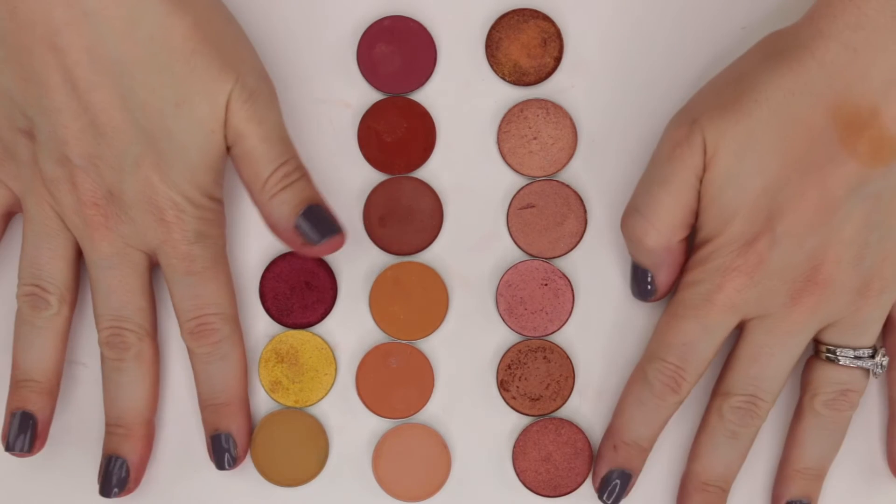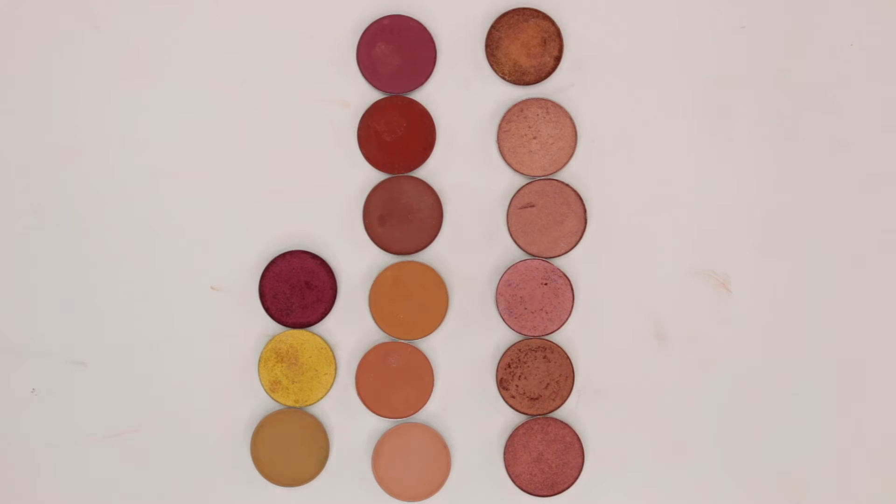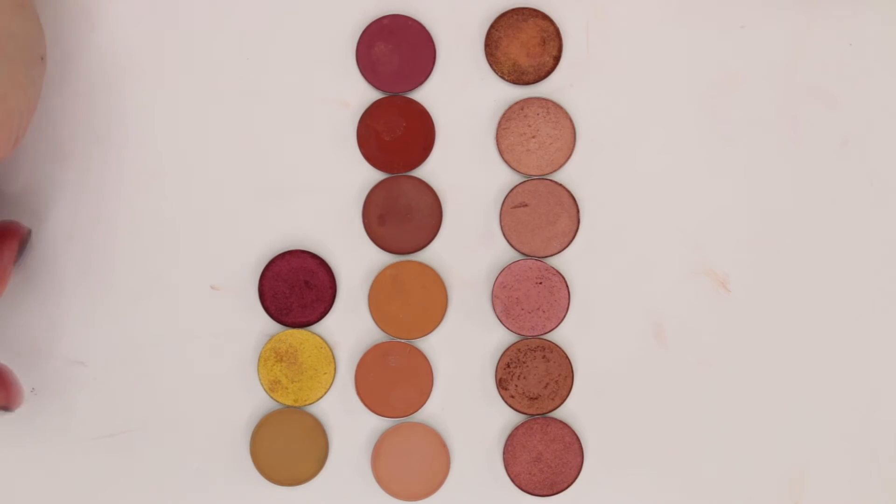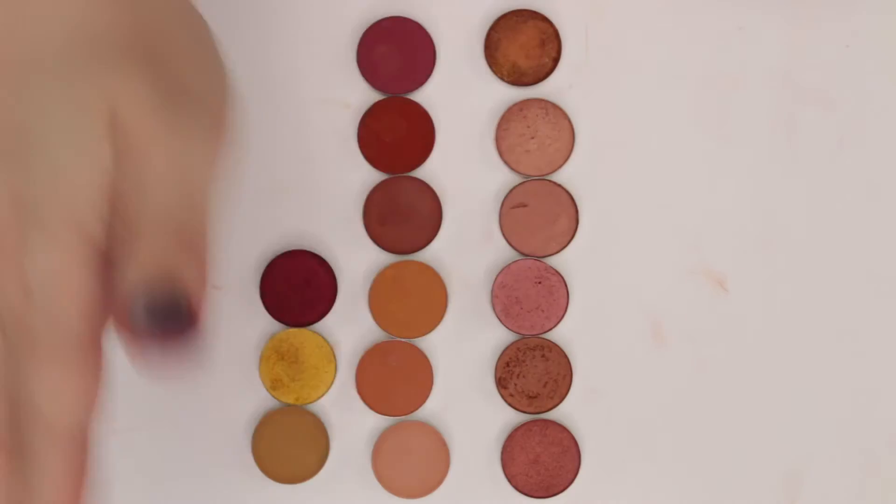I can already tell I'm missing good yellow singles here, so I may need to leave a little bit of space for that. Let's go ahead and swatch all these coppers because I feel like I've got a lot of this coppery shade in varying undertones.